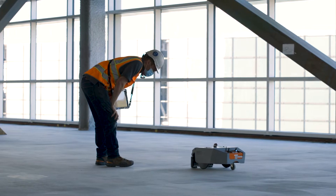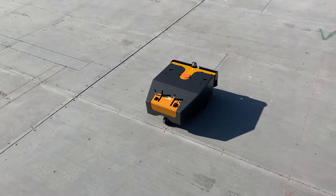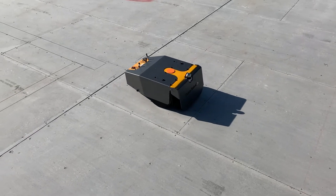Dusty Robotics creates robot-powered tools for the modern construction workforce. What that means is that we're empowering our clients in the construction industry to take advantage of some of the latest and greatest in robotic technological advances in order to make their jobs easier and better.